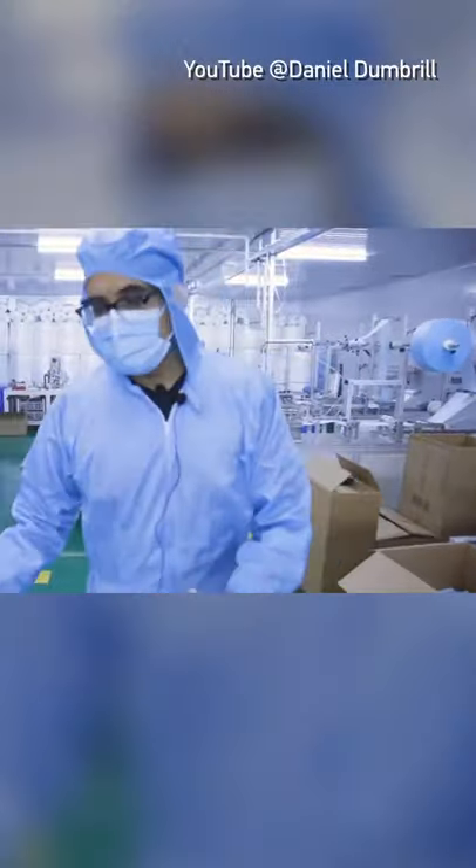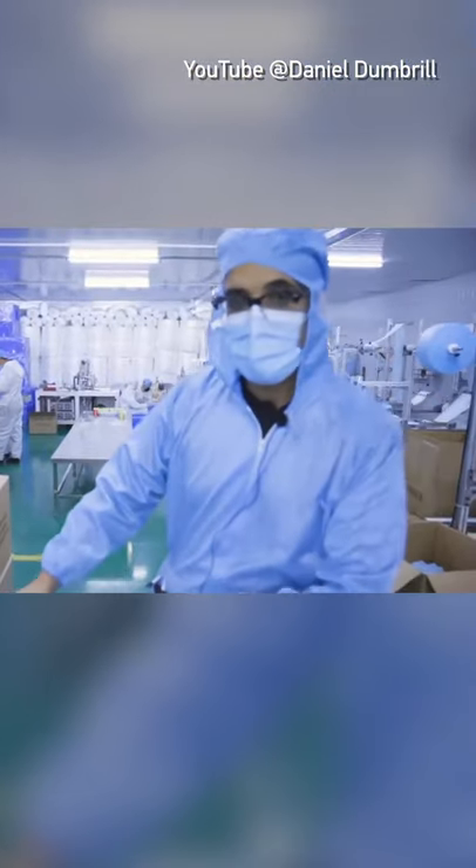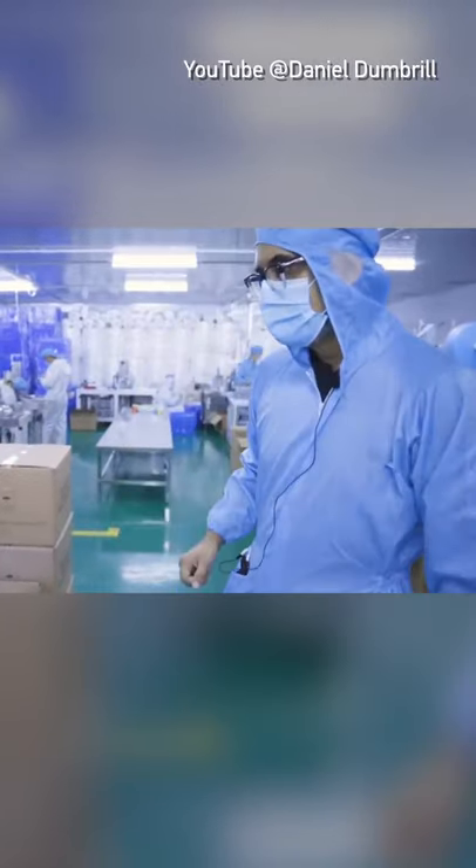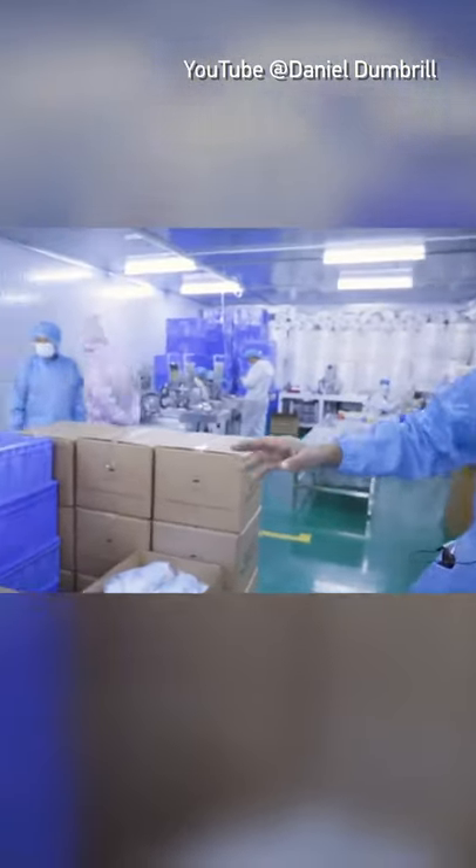What you've got here is close to one of the final steps. They're being packaged into individual bags in groups of 50, which then will be placed in the final box. You can see here they're slowly sorting through them.